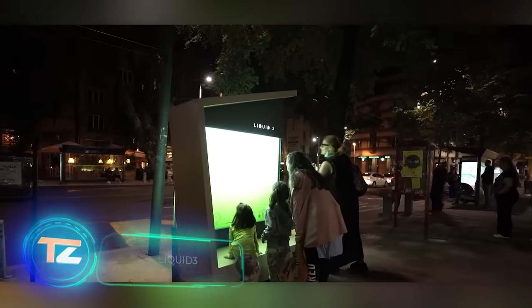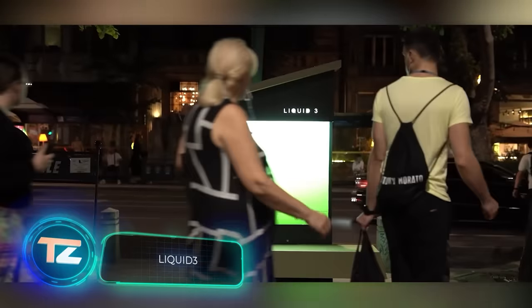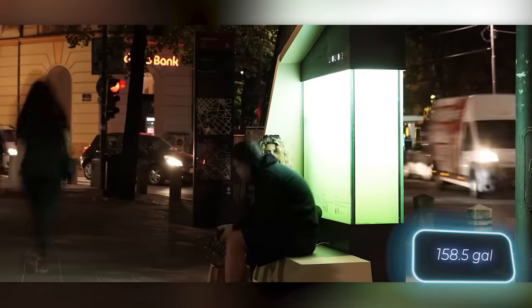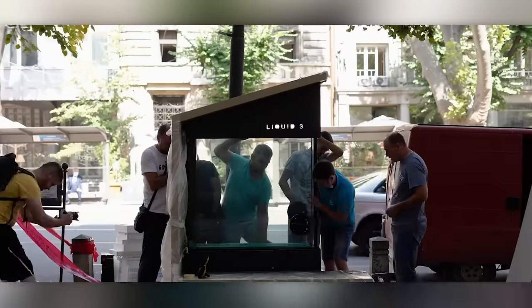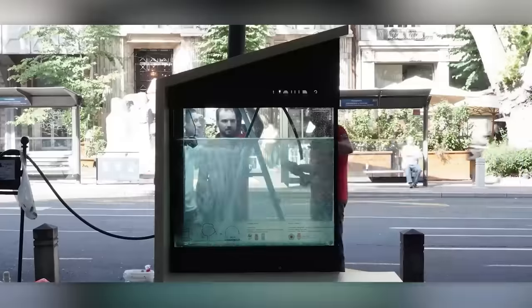Liquid 3, the first urban photobioreactor in Serbia, is located in Belgrade and contains 600 litres of water filled with special algae. These algae absorb carbon dioxide and release oxygen, making Liquid 3 equivalent to two 10-year-old trees or a 200-square-metre lawn in terms of air purification.